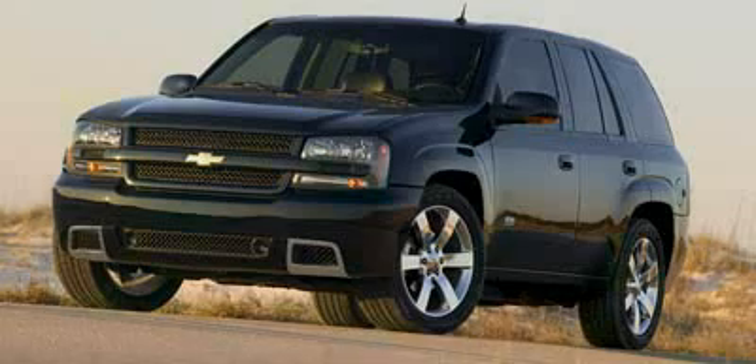Look at this 2007 Chevrolet Trailblazer equipped with rear axle, 3.42 ratio.